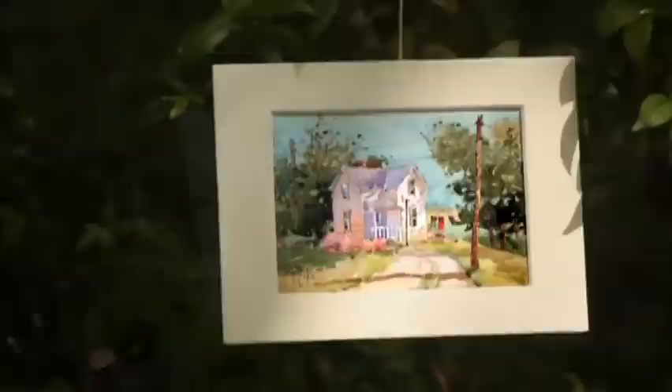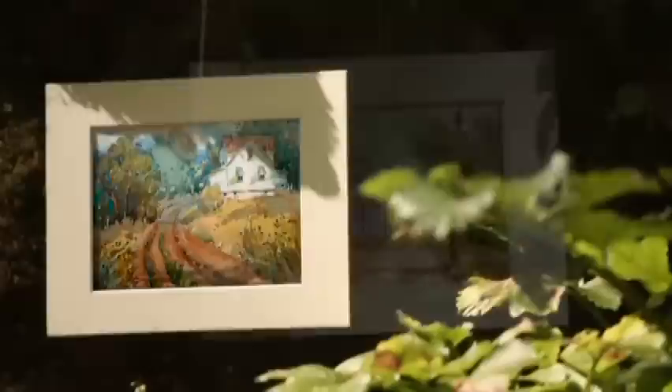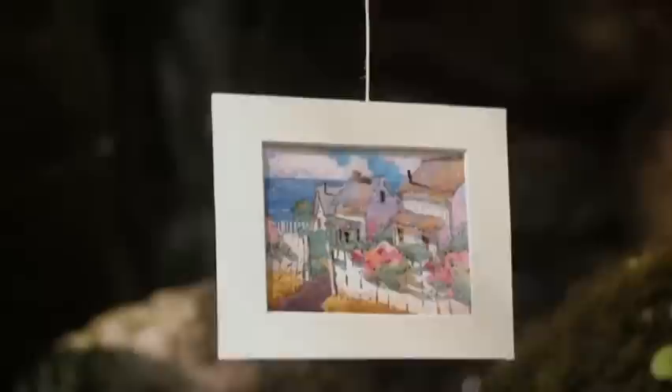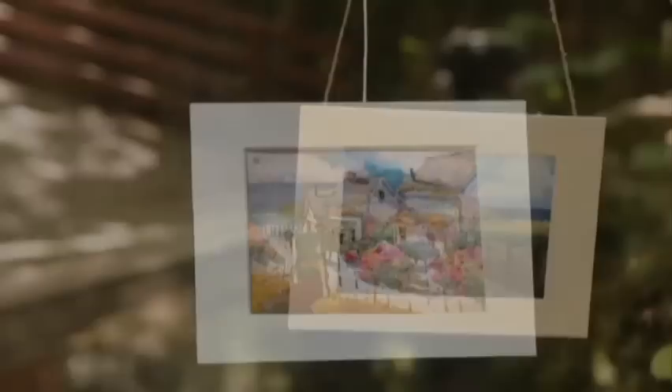She paints with a powerful signature style that invites viewers into her scenes for a glimpse of a simpler way of life. She shares her love of the landscape with viewers by painting a variety of subjects from rural farms and country landscapes to time-worn coastal cottages sitting at the edge of the sea.